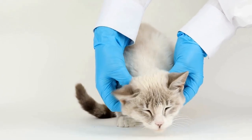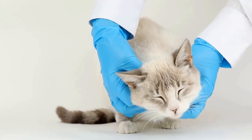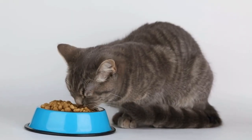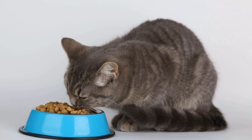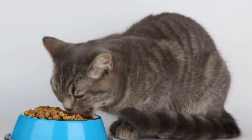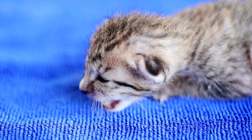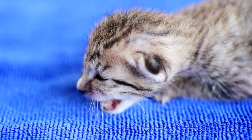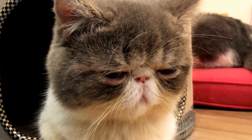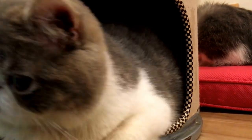Microchipping cats is a common practice and is recommended by veterinarians and animal welfare organizations worldwide. It provides a reliable and permanent form of identification that cannot be altered or removed, unlike traditional forms of identification like collars or tags. Cats are known for their curious and adventurous nature, which increases their risk of getting lost or straying far from home. Microchipping ensures that if they are found, their owners can be easily contacted and their safe return ensured.